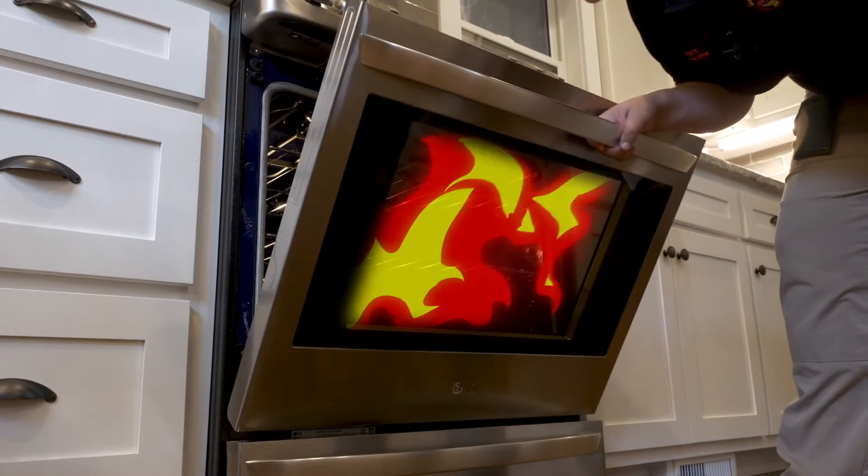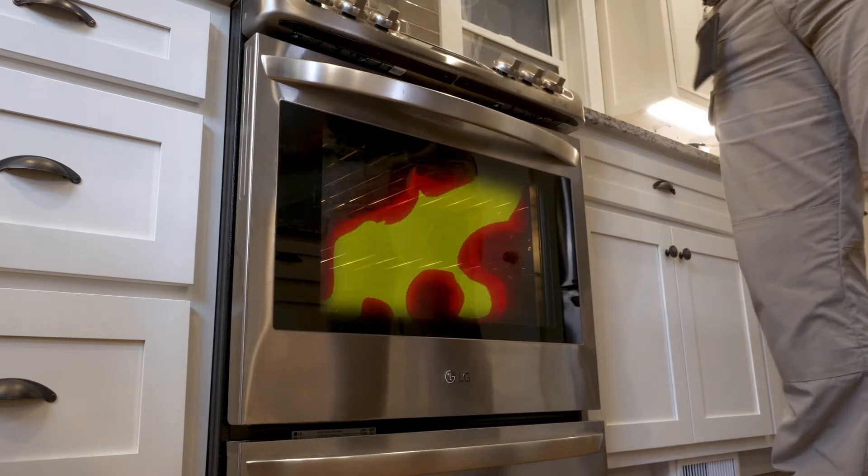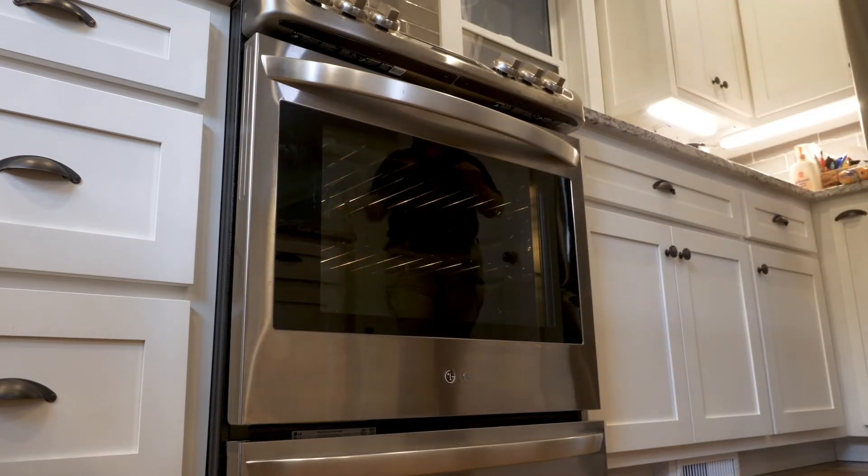If there is a fire in the oven, turn off the oven and leave the door closed. The fire will smother itself out.